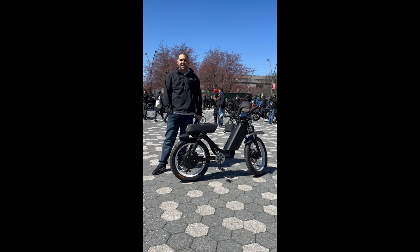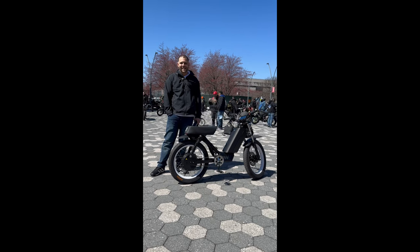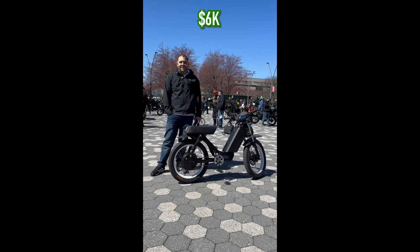What's your range? I'd say about 50 miles. Okay, cool — depending on riding, you know. What's the total cost of the bike, if you don't mind me asking? The bike and the battery is about $6,000.